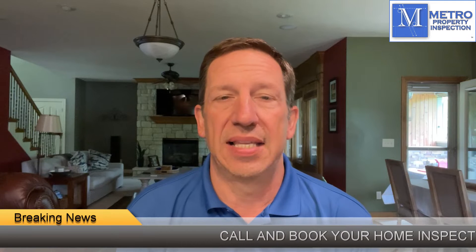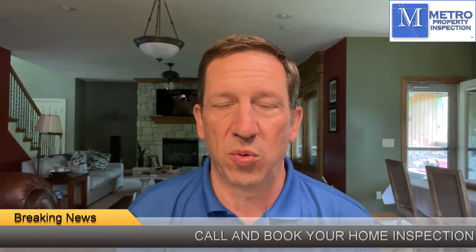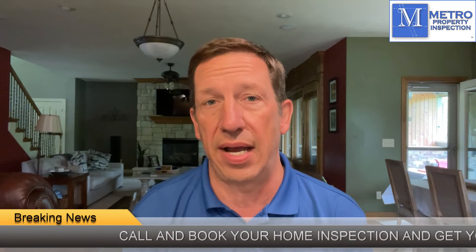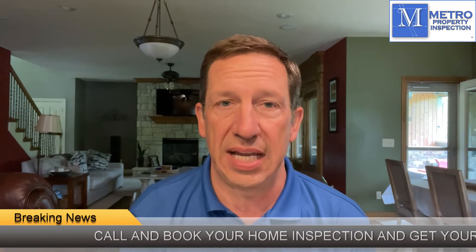What is absolutely mind-boggling to me is that some of the agents that we've been working with for nearly two decades forget or don't realize that with every home inspection that we provide comes a 100-day warranty.